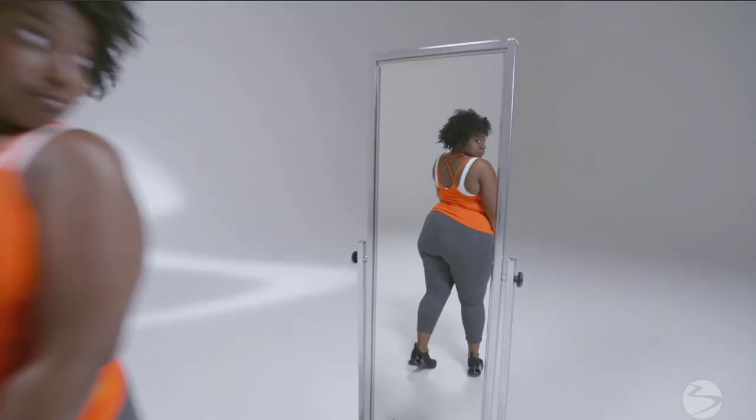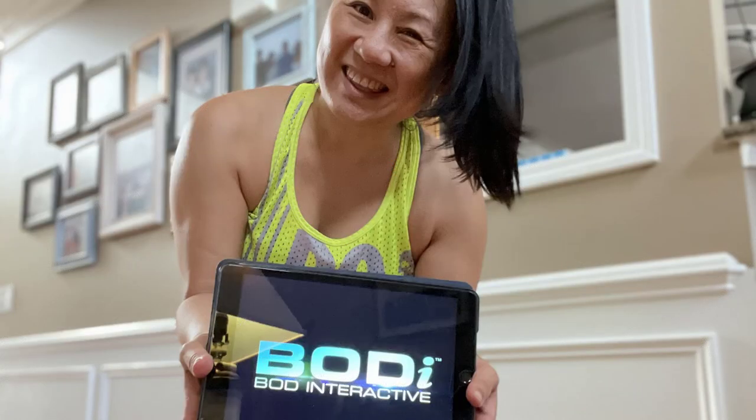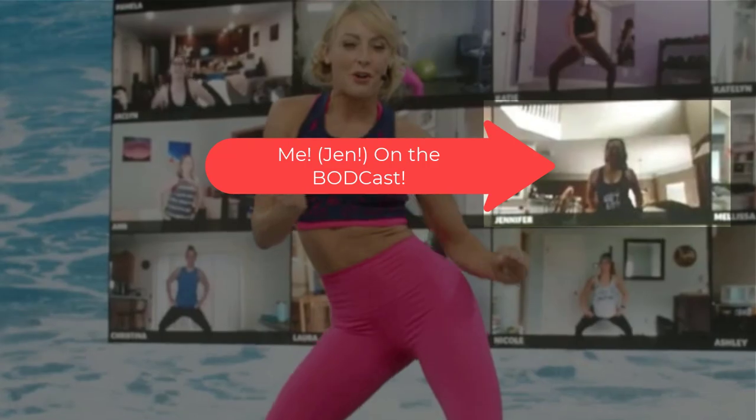If you long for the interactive and live feeling of group workouts, but also want the convenience of being at home, you have to try BODi, Beachbody's newest interactive and live service. I'm Jennifer, and welcome to my PB&Gen channel, where I share my fitness reviews and nutrition tips with you.